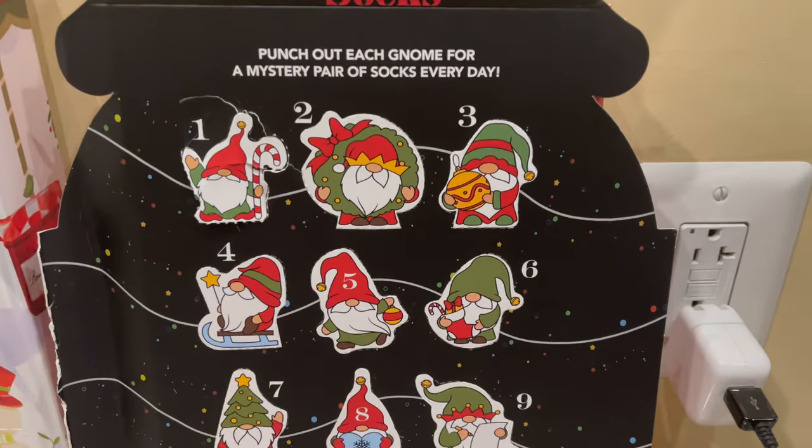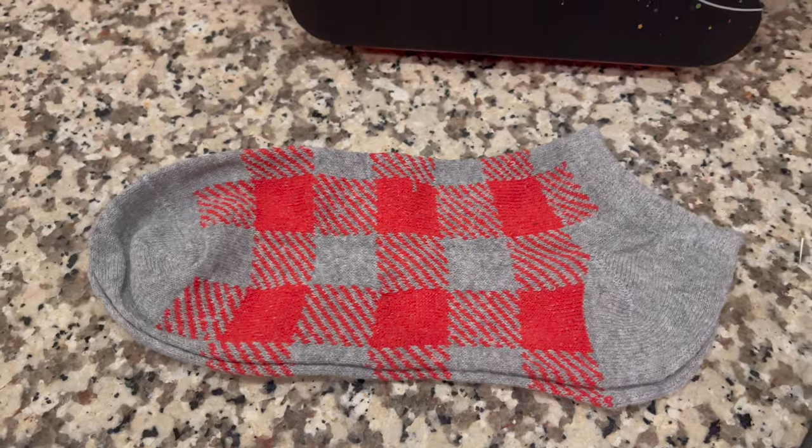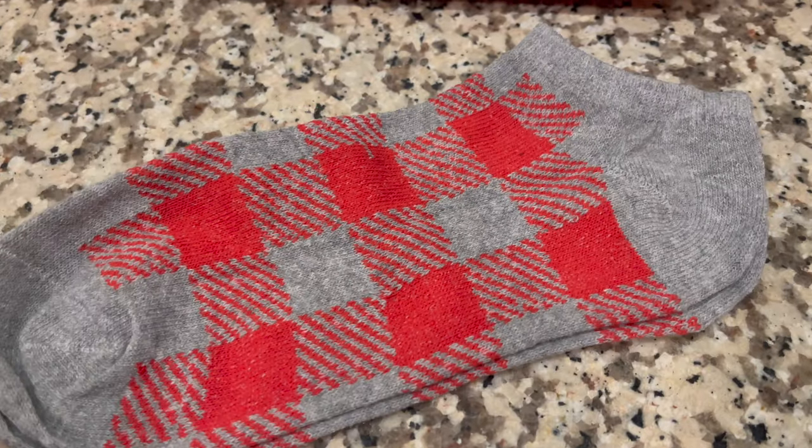Let's do the gnome one next. We're gonna open up day two. Here is today's pattern. I actually really love this pattern — it's very cozy.